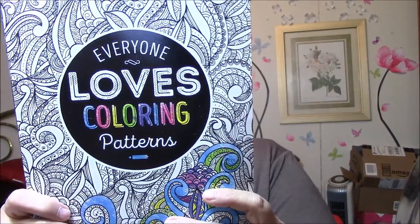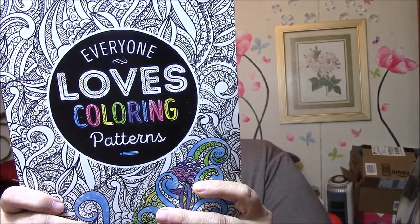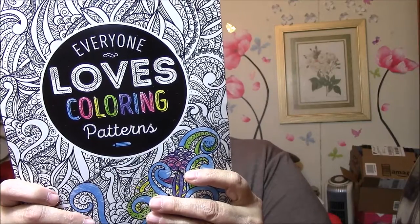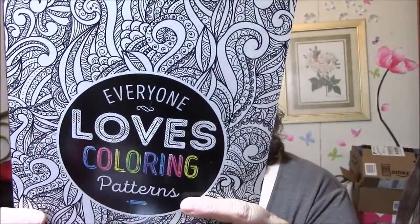The next one I'm going to show you is Everyone Loves Coloring Patterns. It says: pull out your pencils, markers, or paints, and get creative. This book contains 40 intricate images of perfect patterns that will provide hours of amusement. In today's fast-paced world it is important to slow down and coloring is the ultimate downtime diversion. Reap the rewards of your relaxation while stimulating your imagination. I know I got this one before Christmas at our local bookstore — we have one bookstore in this town. I got like two or three of them and they were $7.99 each.